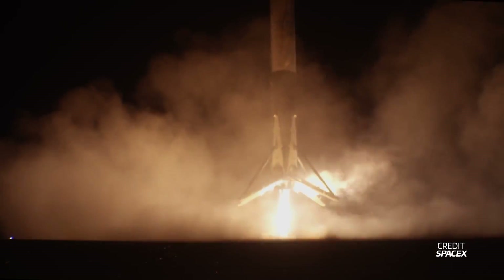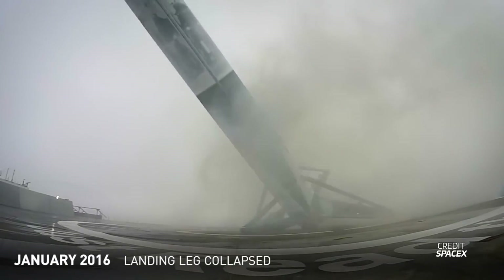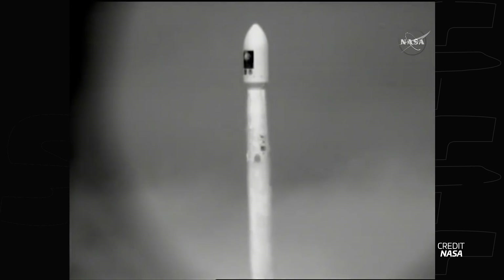But this success didn't immediately translate to landing successes at sea. By January of the following year, two drone ships were in service — Of Course I Still Love You gained a sibling, the second Just Read the Instructions. While Of Course I Still Love You was based on the East Coast, the new MARMAC-303-based drone ship was based on the West Coast and would support SpaceX's first mission of 2016: the Jason-3 launch at SLC-4 East at Vandenberg.